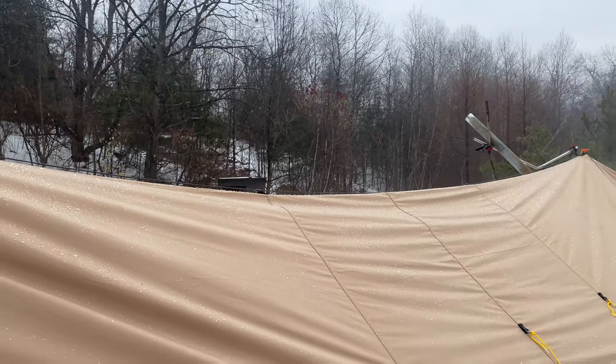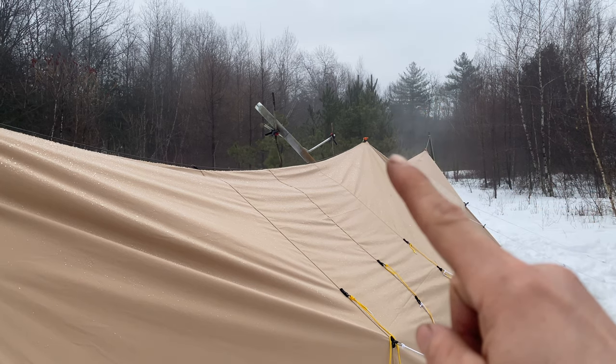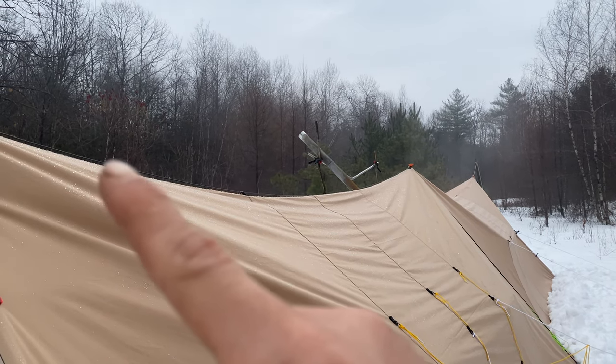I don't know if you guys can see it, but the whole tent is steaming. You can kind of see it back here — it kind of looks like smoke but that's steam. You can't see it on camera maybe, but the whole tent is steaming.